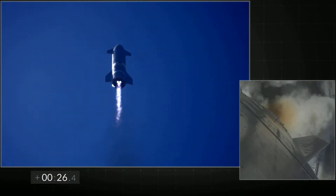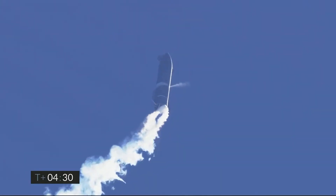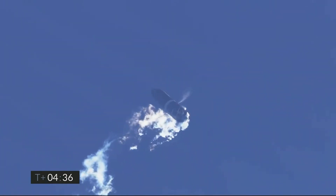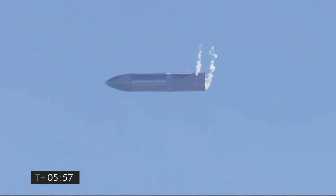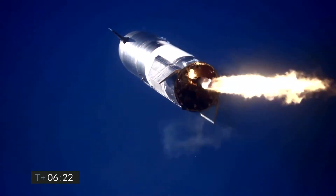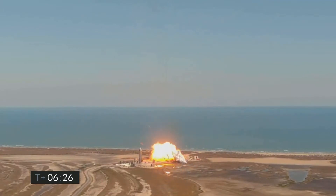The tests were carried out according to a similar scheme to the SN8 jump and were partially successful. The device achieved its target altitude of 6.2 miles, carried out a horizontal descent — and that was the end of the good news. During the pre-landing backflip maneuver, another engine failure occurred. Only one Raptor ignited, while a second engine operated for only a couple of seconds. As a result, the prototype rolled off and was unable to level out before landing. The power of that one engine was not enough to reduce speed in time, and SN9 fell on the landing site in the leaning tower position, commencing the now familiar Rapid Unscheduled Disassembly.